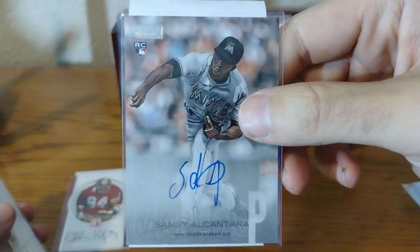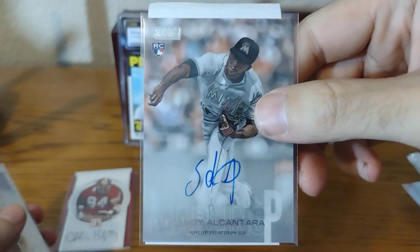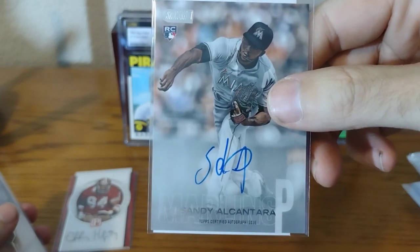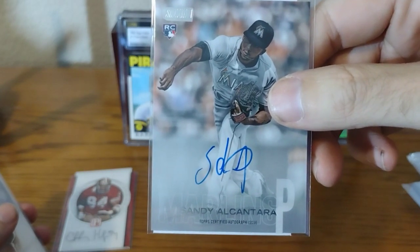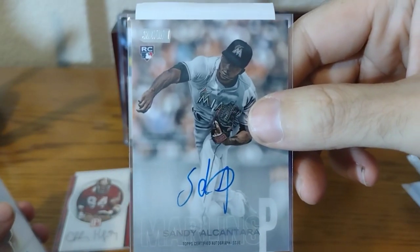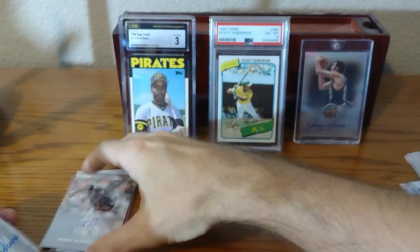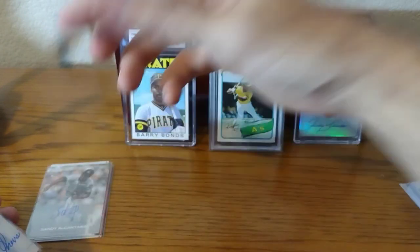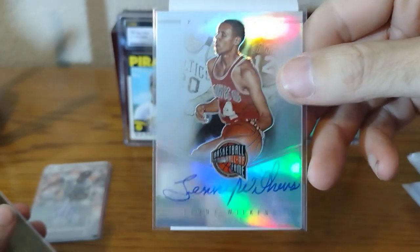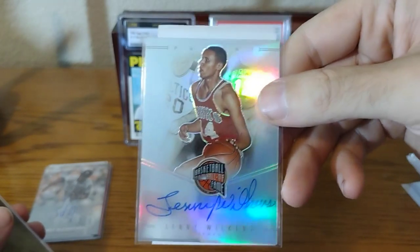Another Sandy rookie — he had a horrible game yesterday, gave up six runs. Kind of funny, he had one horrible outing last year too: in 1.1 innings he gave up eight runs to the Dodgers, and yesterday he got shelled by the Dodgers again. Hopefully that doesn't hurt his Cy Young award chances. I got those for like $10-$12. So he's my PC along with Zach Allen, and I have one more modern player PC you'll see today.